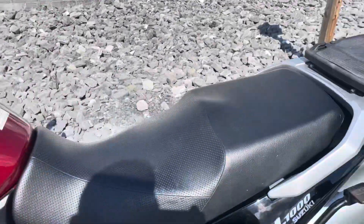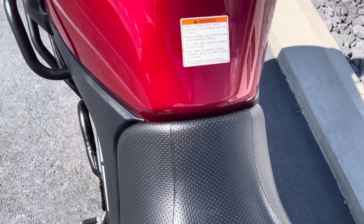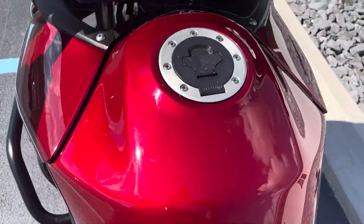Very lively motor — if you've ever ridden a DL-1000, you'll know what I mean. No rips or tears in the seat. There's a little paint chip right there on the fuel tank, but no dents.